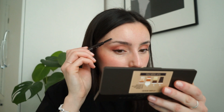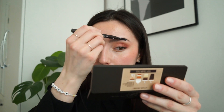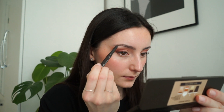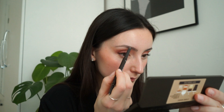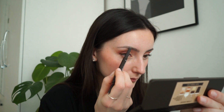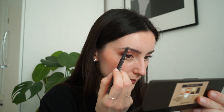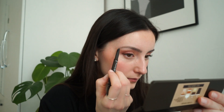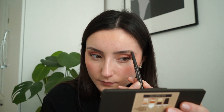For my brows, nothing special — just filling in a few gaps with my brow pencil and then finishing it off with a brow gel. That's pretty much all I do. I like brows that look very natural, not too filled in. I've been really enjoying embracing my natural fluffy brows — it works so well with my simple effortless routine, just two steps for my brows.